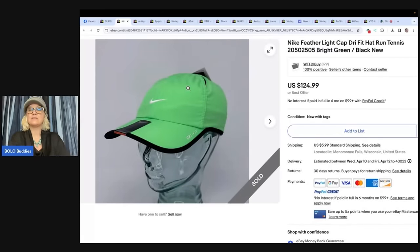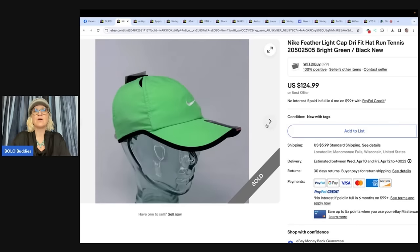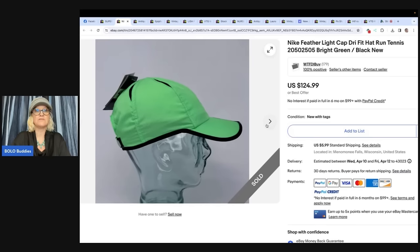Nike Featherlight cap, dry fit hat, run tennis style. This looks very normal — I would not have looked at this and said big money. Don't sleep on hats — $2.99 at the local Goodwill. These hats sell decent even used; they don't make them anymore. Happened across a brand new one. Only other one listed was for $160 on another website. Sold in a couple of weeks for $124.99. That's pretty amazing.